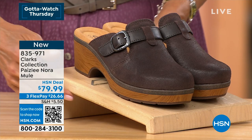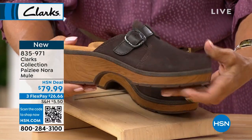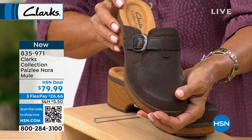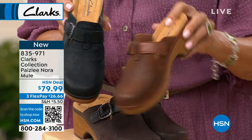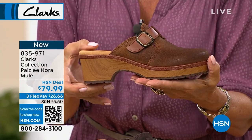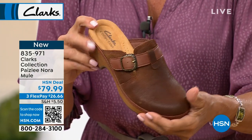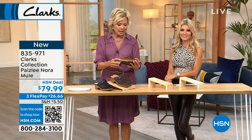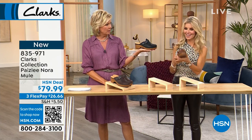Moving on to another brand-new style from Clark's — the Paisley Nora mule. It's a clog slash mule with a classic wooden heel. We have this in dark brown suede, black suede, and a really pretty tan that I'd call cognac — you can see the distressing and burnishing especially on that color. Two and a quarter inch heel height, offset by a cute little platform. The outsole is textured so no slip and sliding. Available in medium and wide widths, sizes 5 through 12, half sizes included. The strap is functional — all the working parts are considered when creating something this cute.